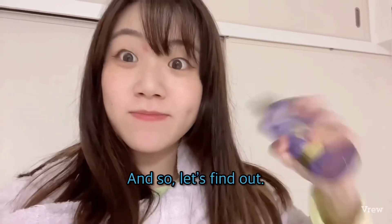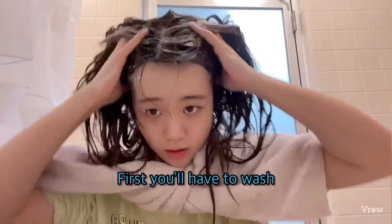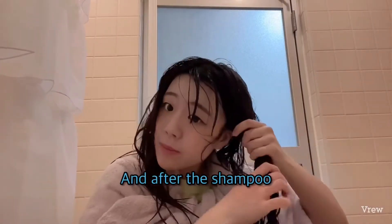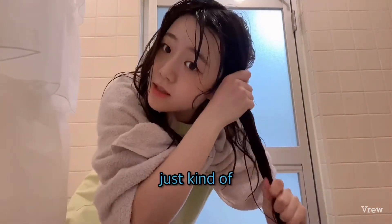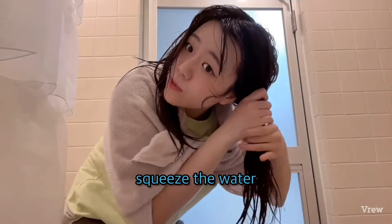So let's find out. First, we'll have to wash our hair. After the shampoo, just squeeze the water out.